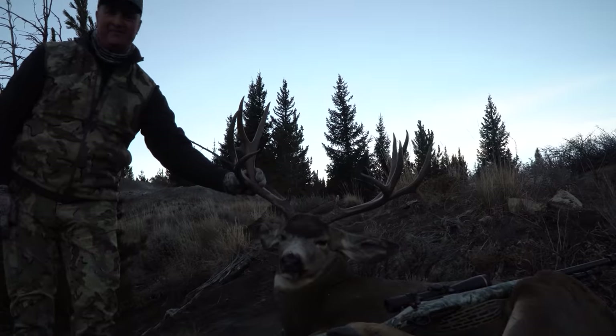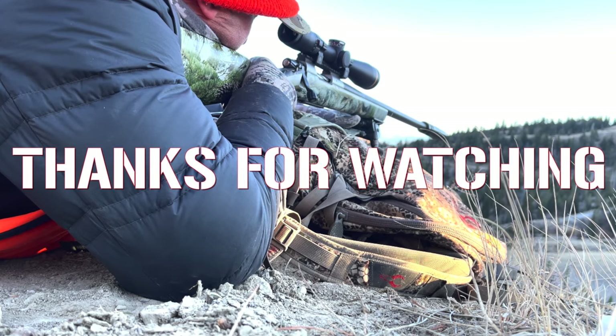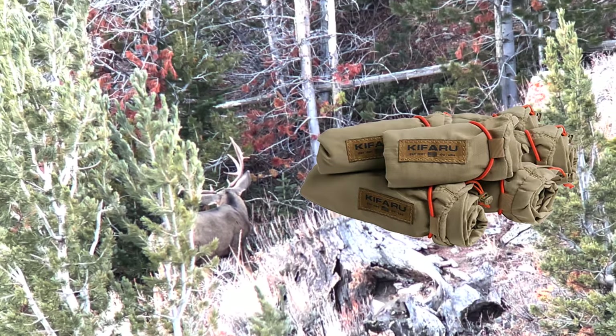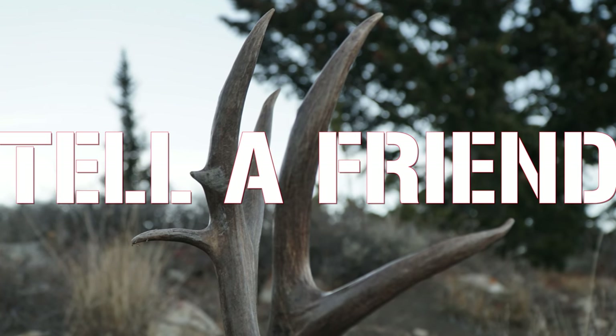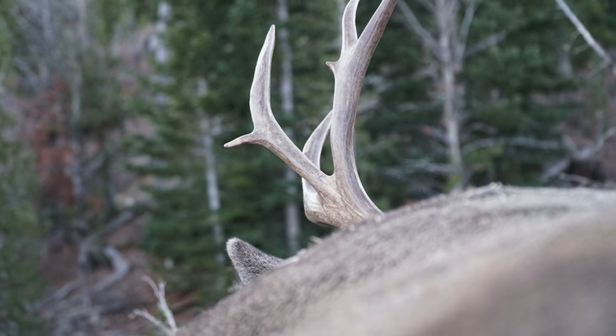Thank you for watching Episode 16 of the Icon Tour Open Season. On this video we're giving away a set of Kafaru Game Bags. All you have to do to enter is be subscribed to Switchback Outdoors' YouTube channel and leave a comment on this episode. If you want to, tell a friend about us and share this video on social media. Thanks so much and we'll see you in the next episode.